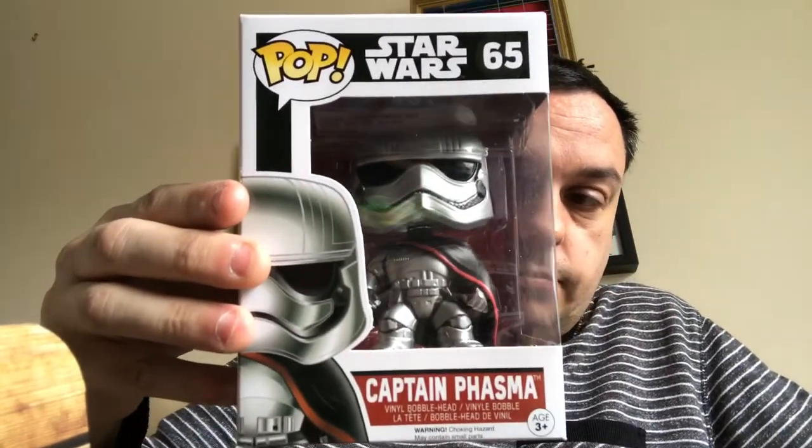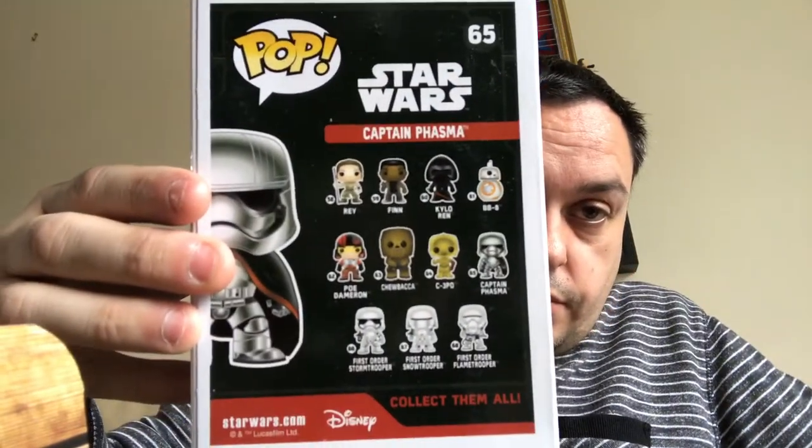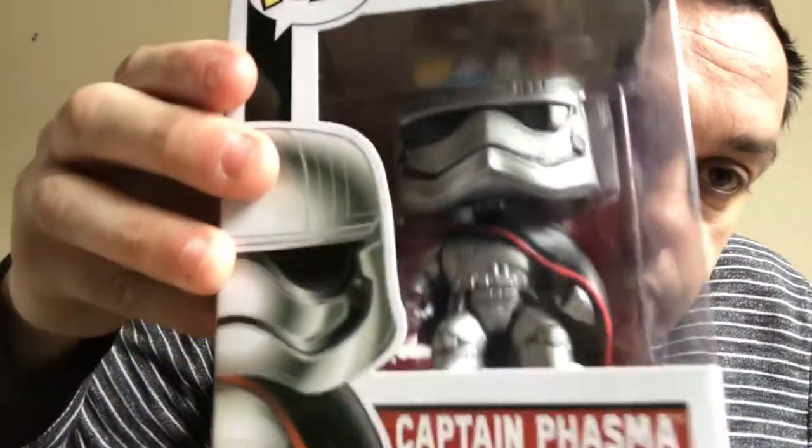We'll start with something that I was aware of. That is nicely bubble-wrapped, and that is the Captain Phasma bobblehead Funko Pop. On the back it tells you the others. That is from Force Awakens — that is cool, really well detailed. So that will go in the Star Wars collection.